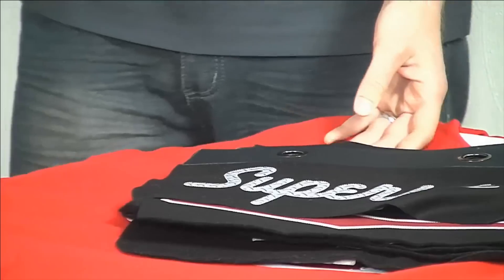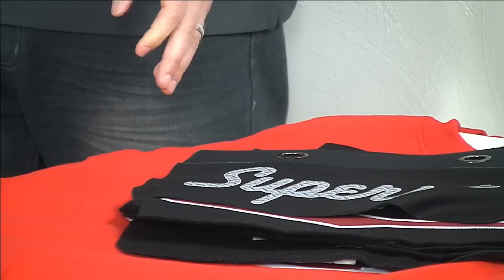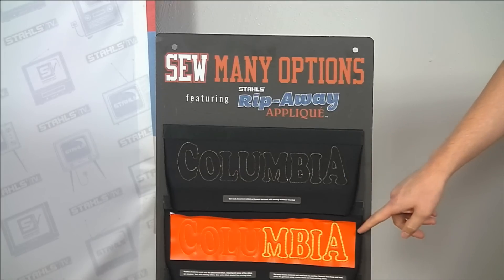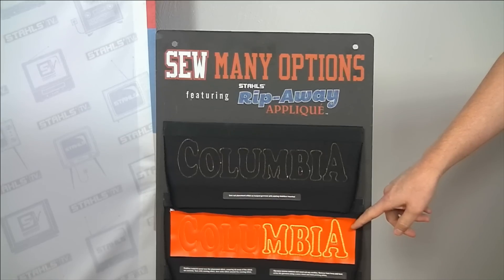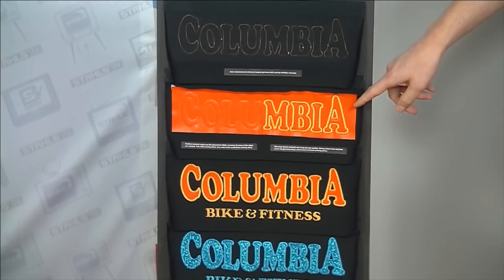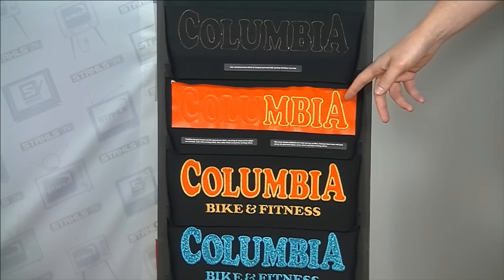Now let's look at a relatively new process called rip-away applique. The real beauty of this process for an embroiderer is that there is no cutting involved — vinyl cutter, flatbed cutter, knife, or laser isn't necessary. It drives some simplicity. We still have our placement stitch, but rather than laying down individual pieces, you get the advantage of laying down a panel of a film-based product. This is a polyurethane film — a thermal film with a leather-like appearance.